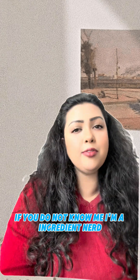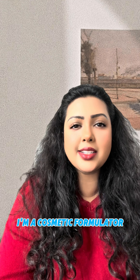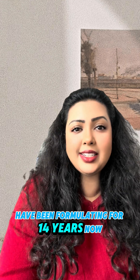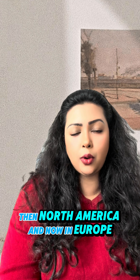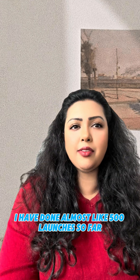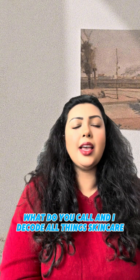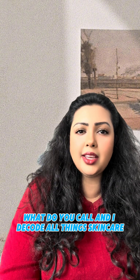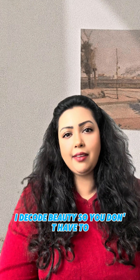This is Rinki. If you do not know me, I'm an ingredient nerd and a cosmetic formulator. I've been formulating for 14 years now all across the globe — starting in Asia, then North America, and now in Europe. I have done almost 500 launches so far. I decode all things skincare. I decode beauty so you don't have to.